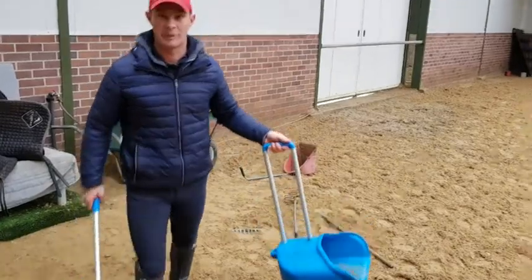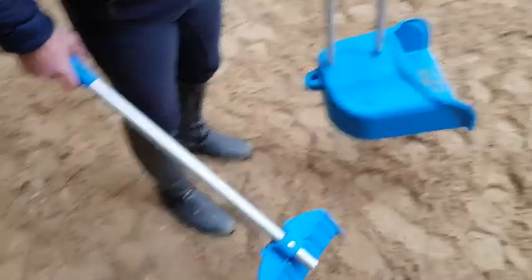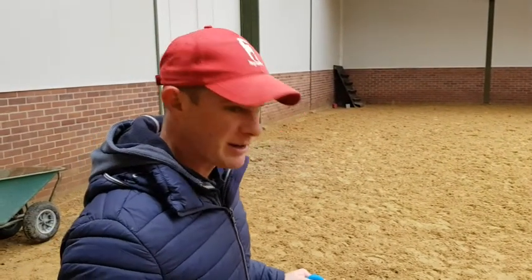We've got the dung beetle, named after the rare manure-eating beetle of Australia — made in Australia, by the way. This is the Rolls Royce and the Aston Martin, the McLaren version of pooper scooping.